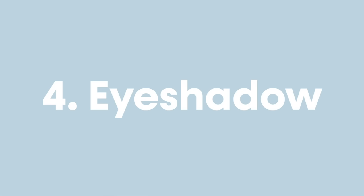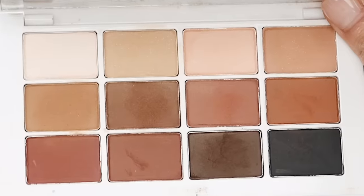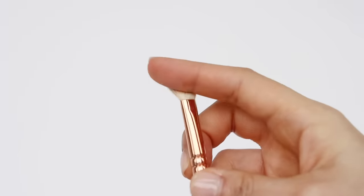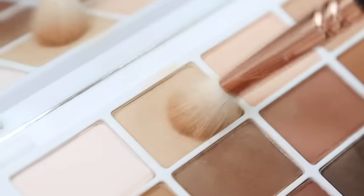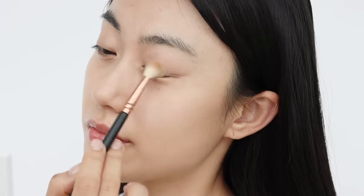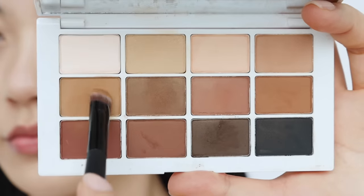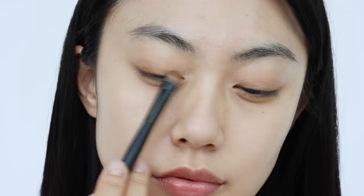Next, moving on to eyeshadow. Instead of using a shade deeper than your skin tone right away, build up the depth slowly for a more natural look. To apply color evenly on the brush, place it onto the eyeshadow by turning it 360 degrees, then tap the brush to make sure it's not overly pigmented. Apply the product onto your eyelids for a natural eye look. If you want more depth, take a darker shade and apply it up to the point where it shows when you open your eyes.